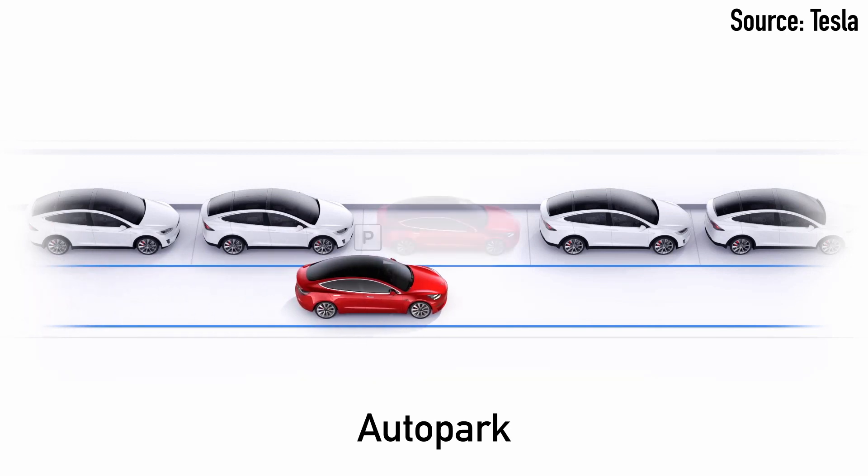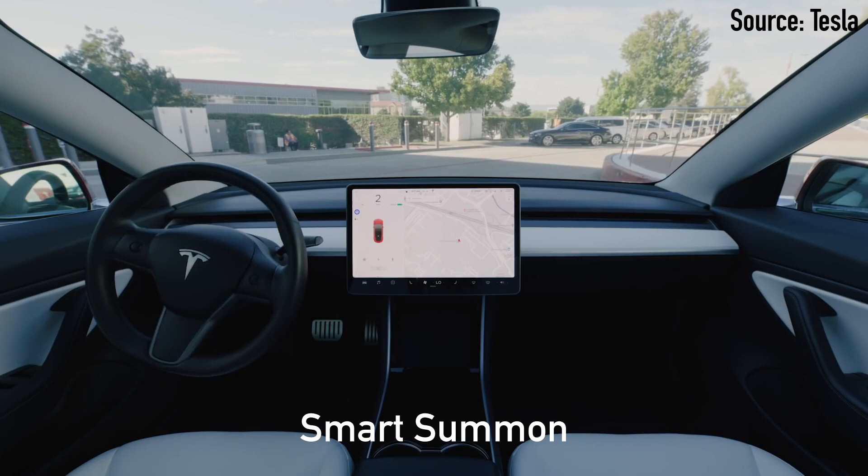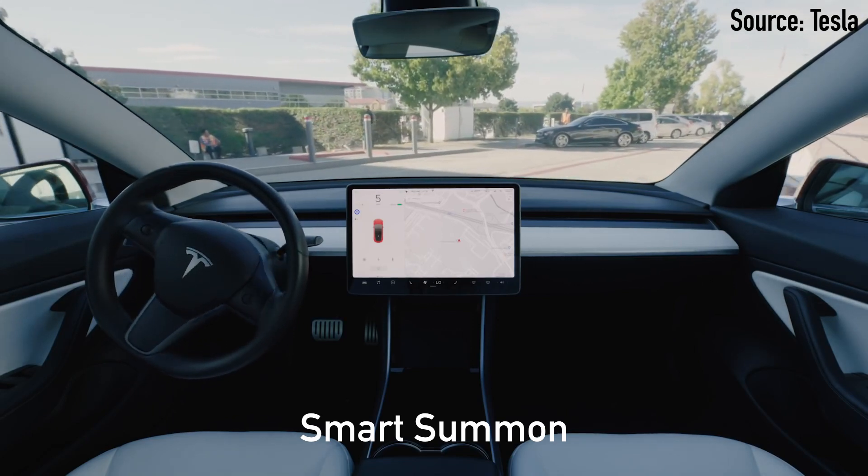It also includes Autopark, which handles both parallel and perpendicular spaces. And Summon — your parked car will come find you in the parking lot, and it also includes the original version of Summon that moves your car forward and backward. Along with those features, they've just added traffic light and stop sign control, which does assisted stops at traffic-controlled intersections.